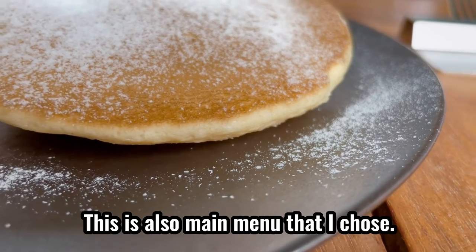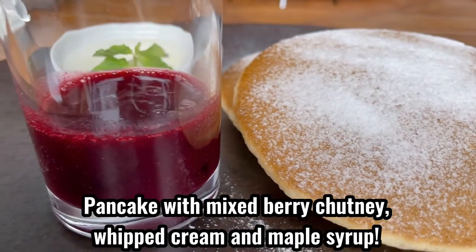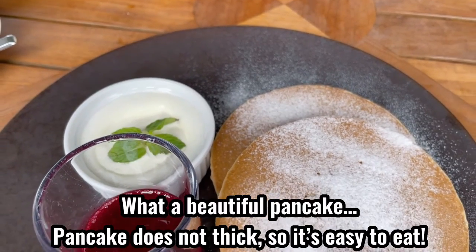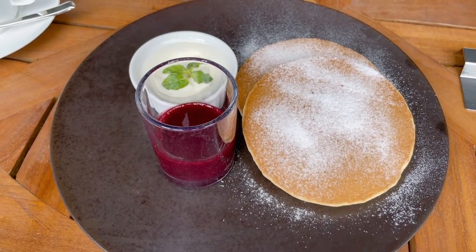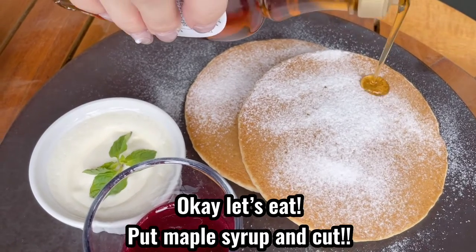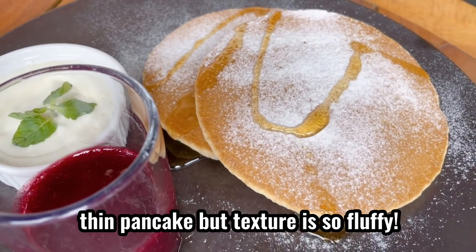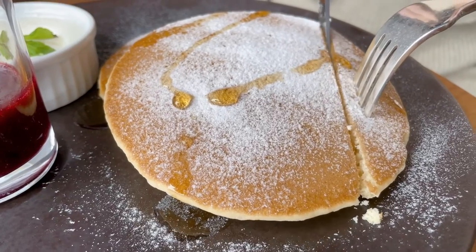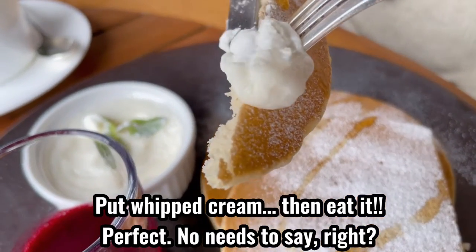This is also a main dish I chose: pancake with mixed berry chutney, whipped cream, and maple syrup. What a beautiful pancake — it's not thick, so it's easy to eat. Let's eat. I put on maple syrup, then cut it. Thin pancake, but the texture is so fluffy. Add whipped cream, then eat it. Perfect — no need to say more.